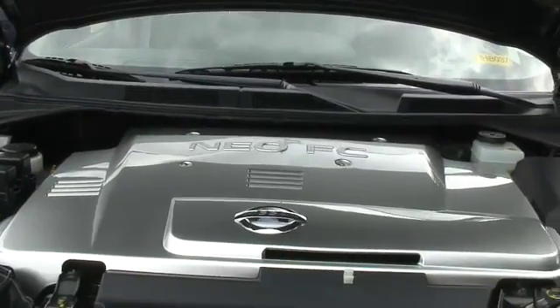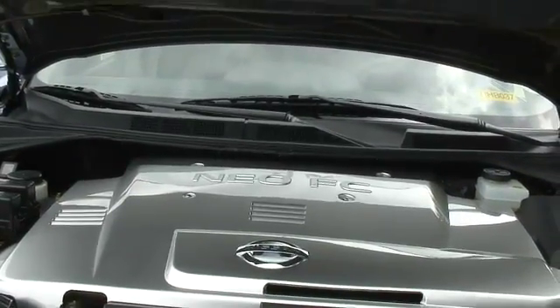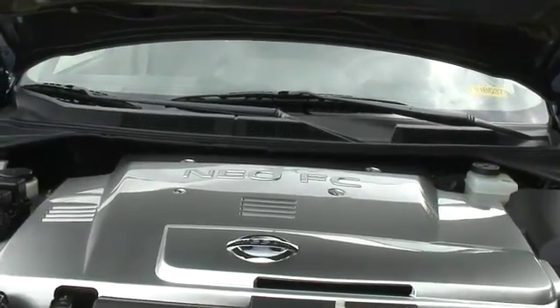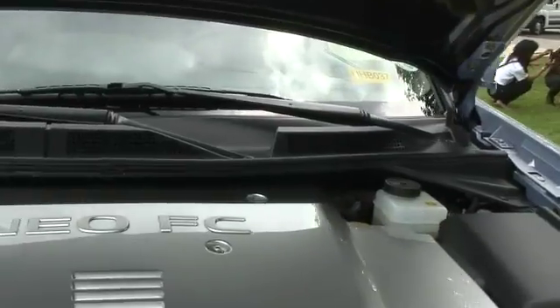Nice efficient motor. It's a 98 kilowatt fuel cell, which is the same as the motor, and it's 110 Newton-metres of torque. You're getting about nought to 60 in 14 or so — about 14 and a half. Not bad for one of the early generation fuel cell cars.